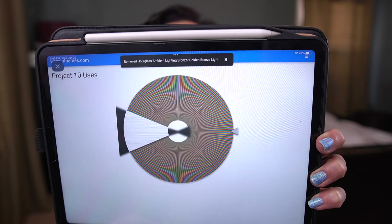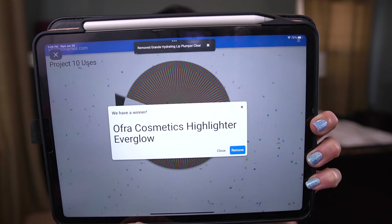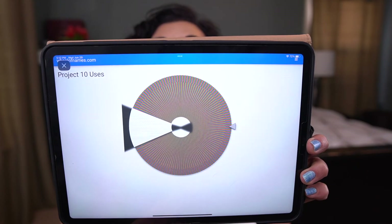Number six — okay, this is a clear product, so I'm not going to pull it in. It's a Grande Hydrating Lip Plumping product in Clear. I only roll in colored products, so we'll remove that and repick. The Hourglass Bronzer is actually in the palette I have pulled on another project — I'm already using it 10 times — so I am going to go ahead and pick another product.